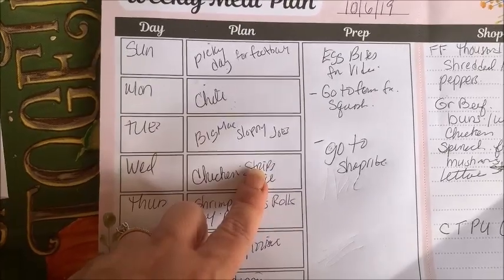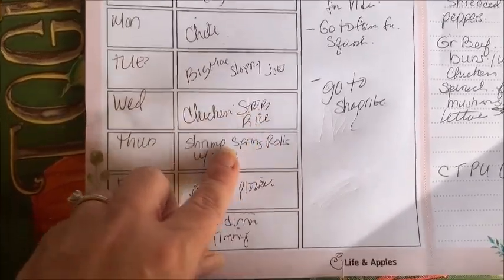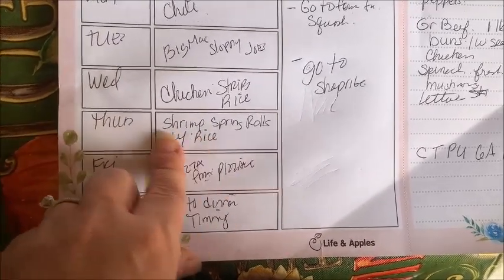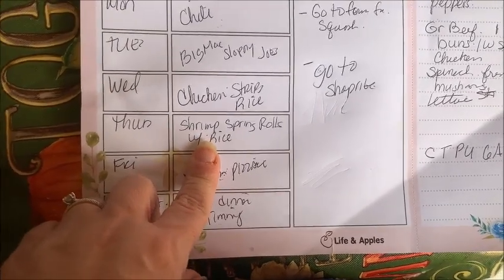Wednesday: chicken strips and a side. I'm not quite sure what I'm going to serve with the chicken strips yet — probably squash fries, and I will explain that when you see my grocery haul.